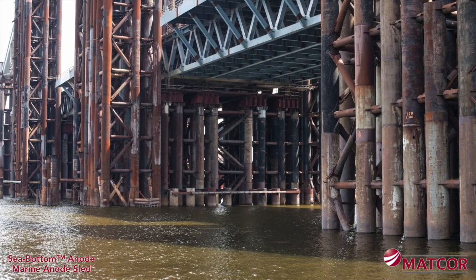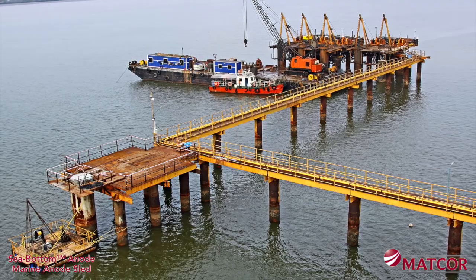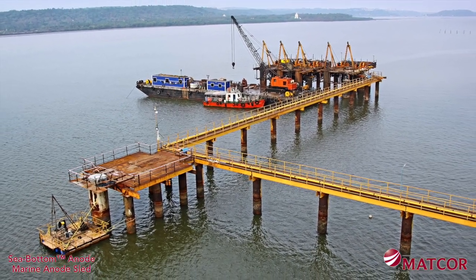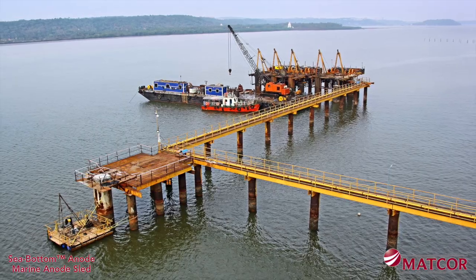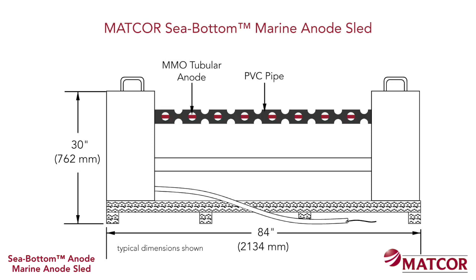This video demonstrates MATCOR's impressed current sled anodes that are successfully being used to protect steel piles for jetties, docks, and other similar steel structures in marine environments. The MATCOR sled anode consists of two or more mixed metal oxide tubular anodes housed in durable schedule 40 PVC pipes with concrete end caps.